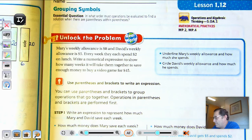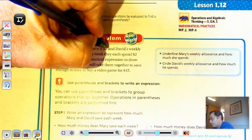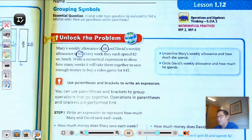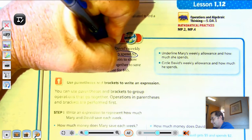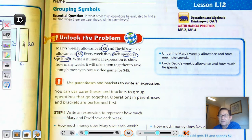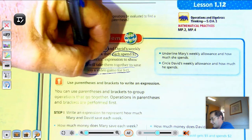Let's look at the unlock the problem. Mary's weekly allowance is $8 and David's weekly allowance is $5. Every week, they each spend $2 on lunch. Write a numerical expression to show how many weeks it will take them together to save enough money to buy a video game for $45. Mary makes $8 a week, David makes $5 a week, but they each spend $2 on lunch. So they're not saving $8 a week — it's $8 minus $2 and $5 minus $2. We have to find out how long it will take to save $45.